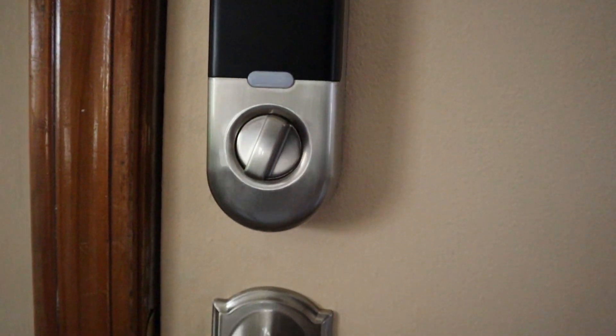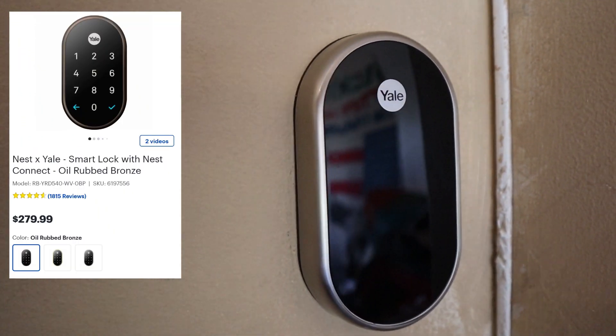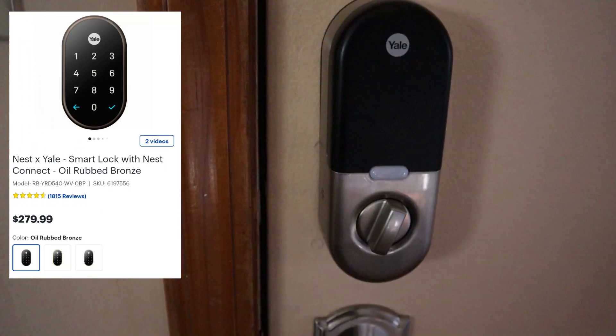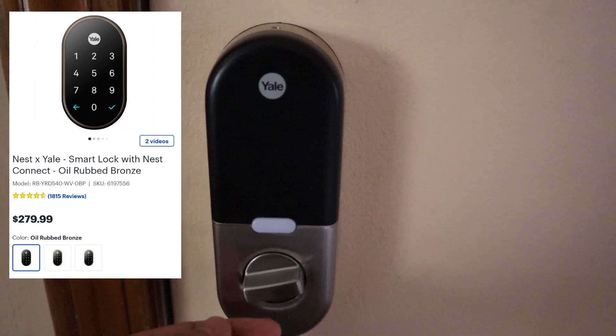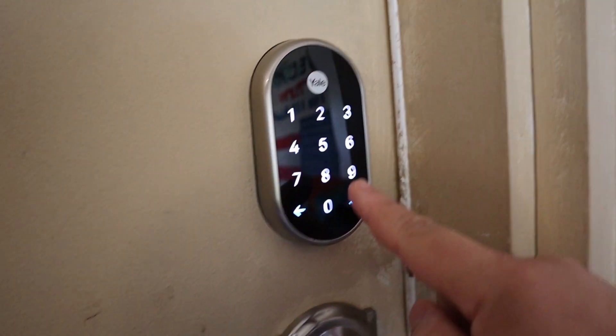Again, the Ness Yale Lock is on sale at Best Buy. We'll throw a link in the description so you can easily click that and purchase it, and we definitely feel that the Ness Yale Lock is an awesome way to start securing your home using smart devices.